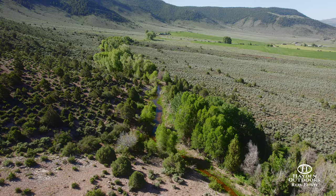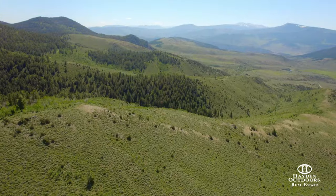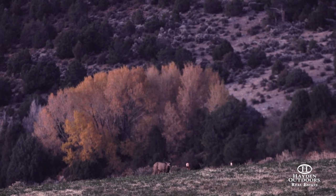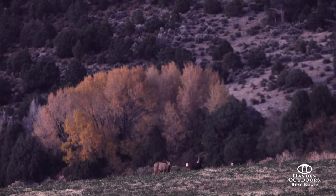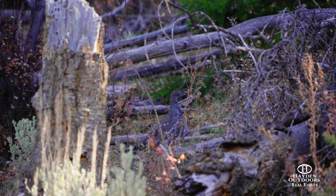Whether it's hunting private land loaded with game or the adjoining Forest Service and BLM, this ranch lives large. Great mule deer, elk, and many small game animals, including coyote, badger, grouse, and ground squirrel, inhabit this fine property.